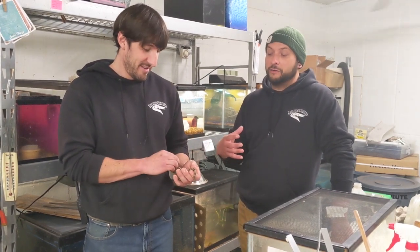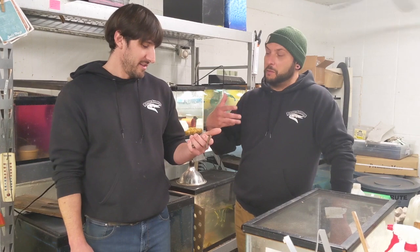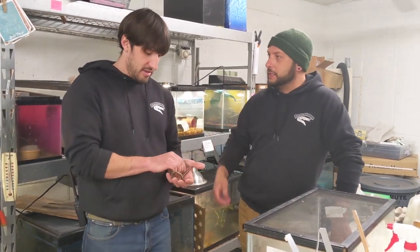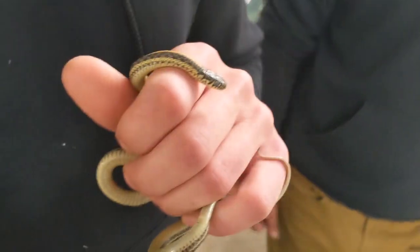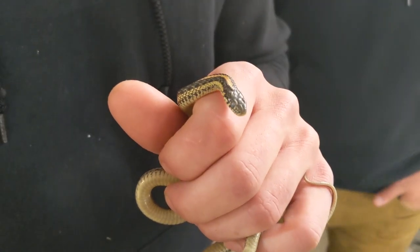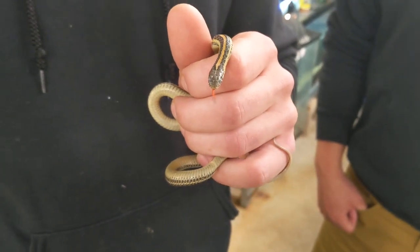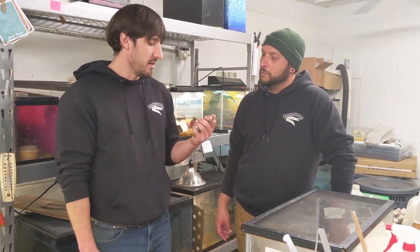If you end up seeing a lot of garter snakes in the upcoming months, that's when they are coming out of their winter dormancy. Right now it's warm enough that they're going to start coming out. You'll see them out in the sun — I've heard several people already saying they're seeing these guys out.